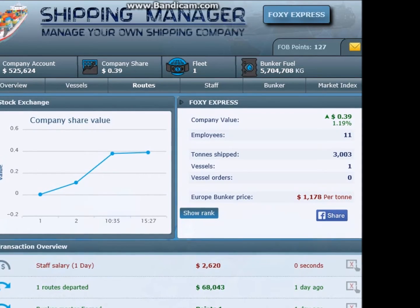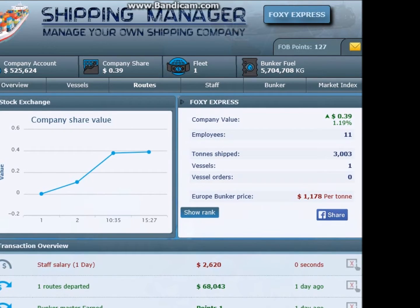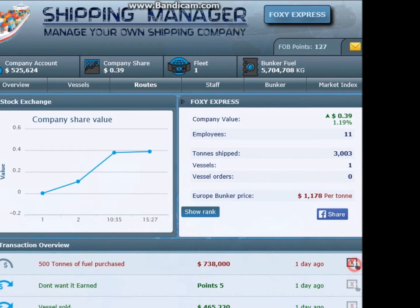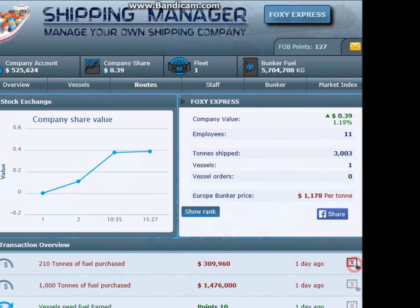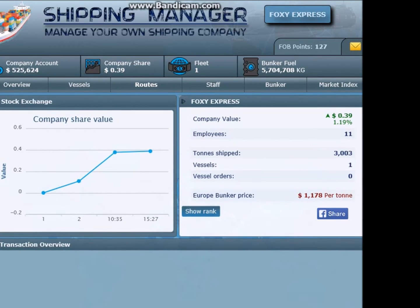Hey guys and welcome to Happy Hen Gaming here on YouTube. Today I'm going to be doing my second episode of Shipping Manager with commentary this time. My previous video was pretty short, I think it's a few minutes long, so I'm hoping this is going to last a bit longer.